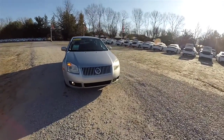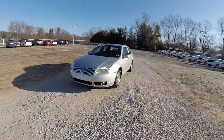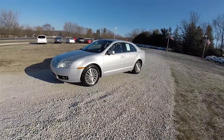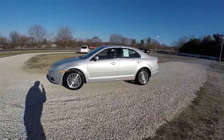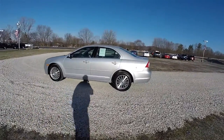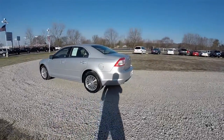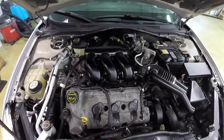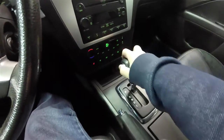Hello everyone. Today we're going to take a quick walk-around look at this very nice and very well equipped 2006 Mercury Milan Premier V6. This Milan is in silver frost clear coat metallic, has the dark charcoal perforated leather interior, and this vehicle is front wheel drive. It is powered by the 3.0L Duratec V6 engine with a 6-speed automatic transmission.